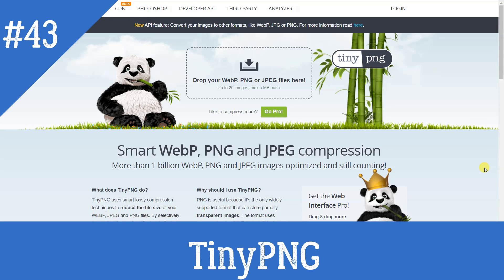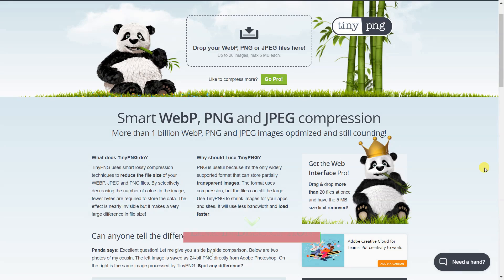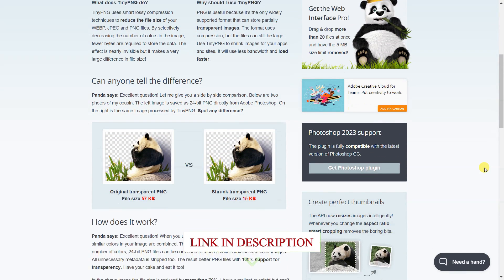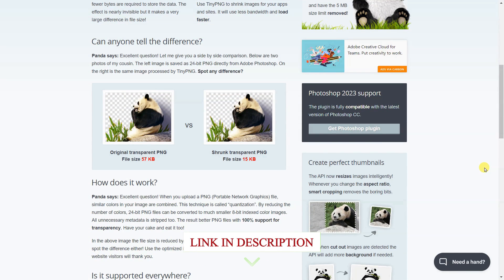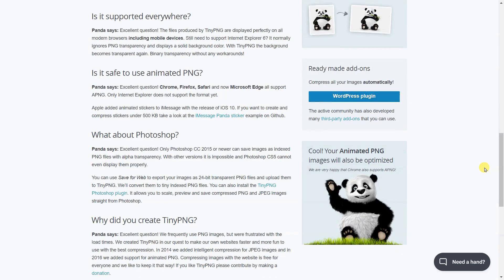TinyPNG uses smart, lossy compression techniques to reduce the file size of your WebP, JPEG, and PNG files. By selectively decreasing the number of colors in the image, fewer bytes are required to store the data. The effect is nearly invisible, but it makes a very large difference in file size.